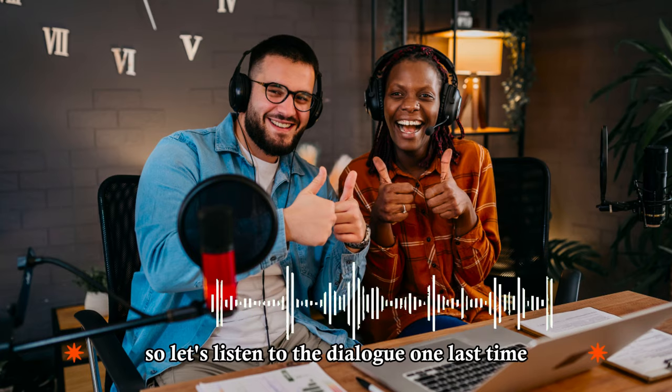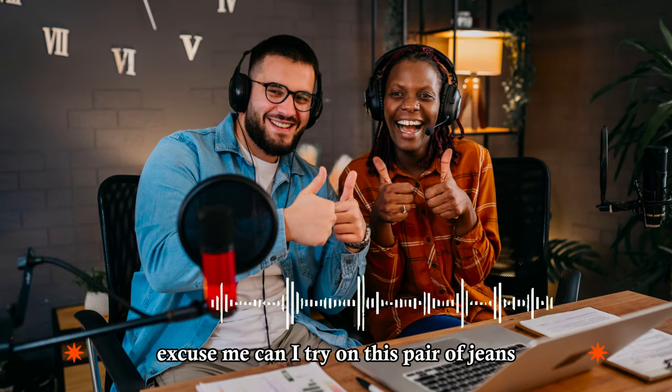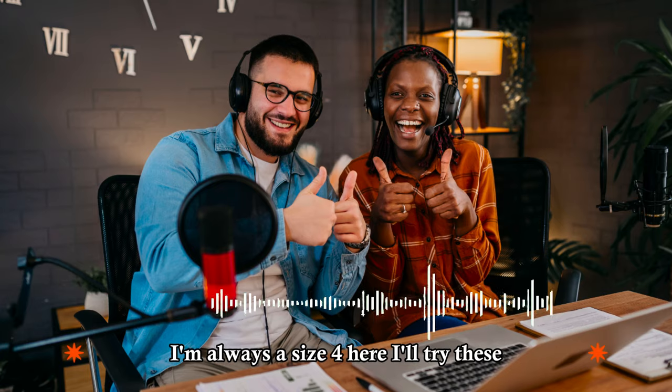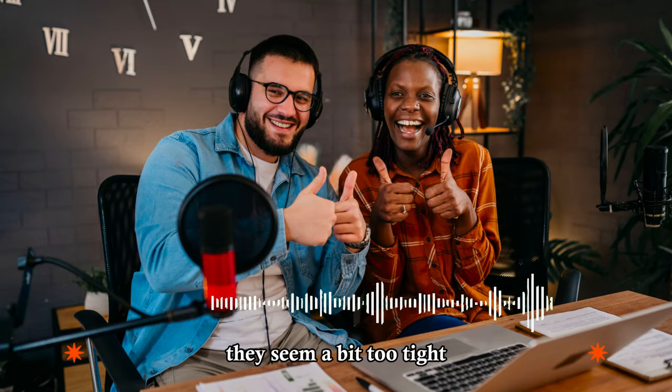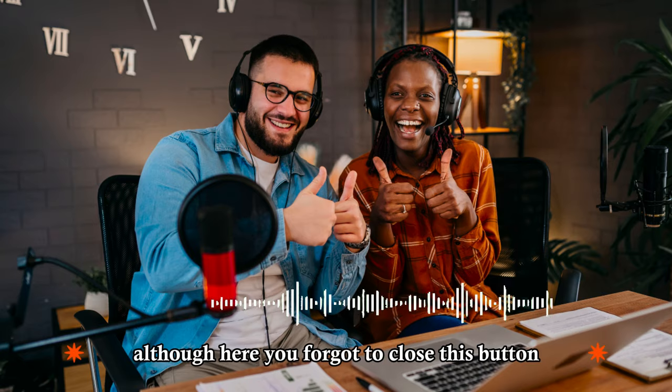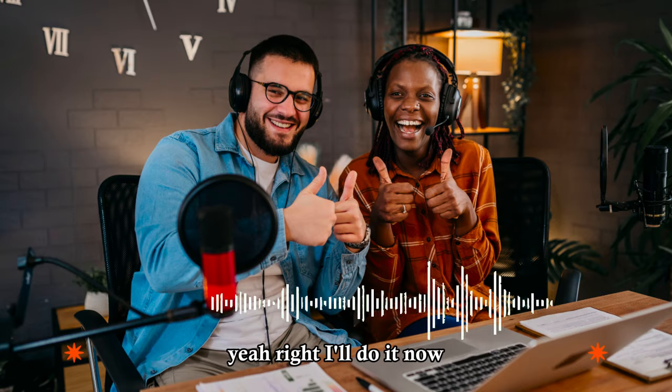Let's listen to the dialogue one last time. Excuse me, can I try on this pair of jeans? Sure, let me see. I'm afraid we don't have any size eights left. What are you talking about? I'm always a size four. Here, I'll try these. They seem a bit too tight. Shall I find you a larger size? No, they fit fine. They show off my curves perfectly. Yeah, your love handles. They sure do. Although, here, you forgot to close this button. Yeah, right, I'll do it now.